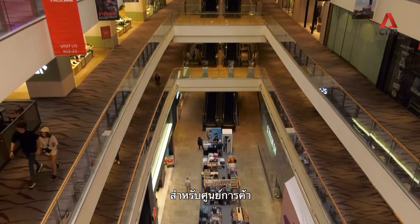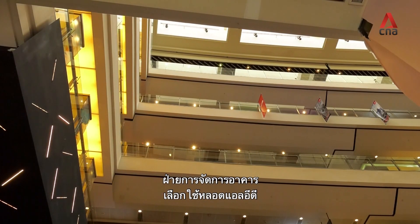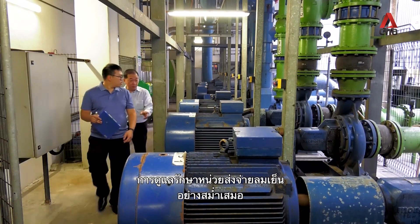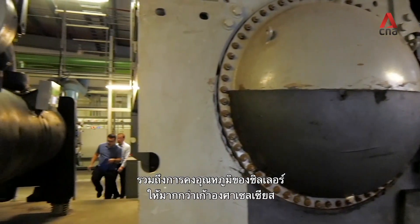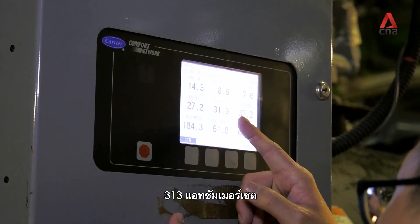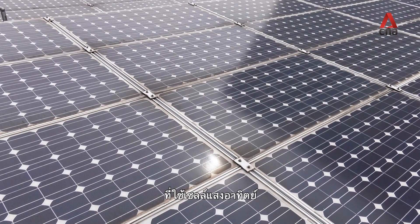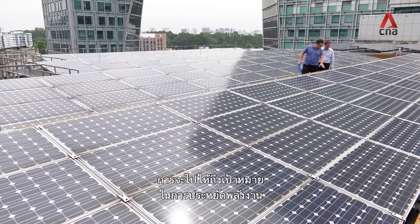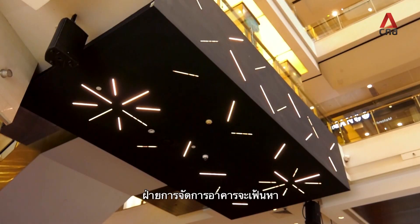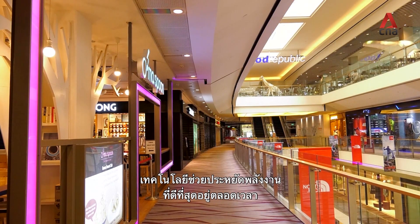Being a large shopping centre, energy efficiency is crucial. The property management adopted the use of LED lights, regular maintenance of its aircon AHU, and kept the aircon chiller higher at 9 degrees Celsius. 313 at Somerset is also the only shopping centre in Orchard Road using solar panels, with an energy savings target of at least a 10% reduction by 2020. The building's management is on a constant lookout for the best energy saving technologies available.